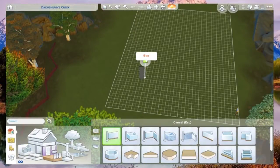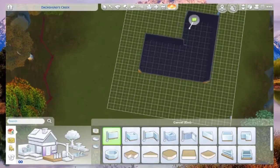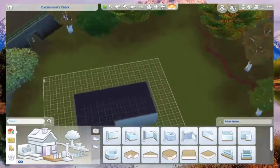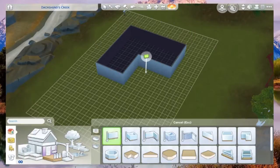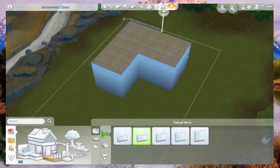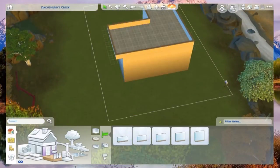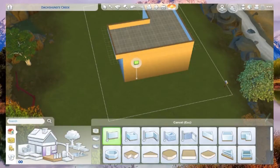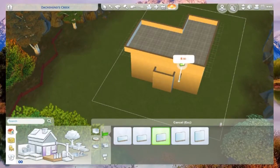Hey guys, it's Tia and Nettie and we're back with another speed build video. This time I'm doing a house - a very non-residential building. My mind goes to the hospital when I say house. Anyway, stay tuned, subscribe and click the bell button. It's like the front of the house with a lot of detailing.